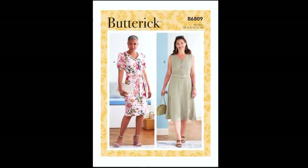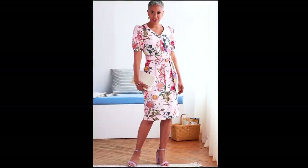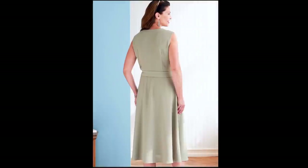Butterick 6809 is a dress that has a button front bodice with a side zipper, a sweetheart neckline, sleeveless or short sleeve options, a straight or full skirt, a sash, and a belt. This is available in sizes 6 through 22, is rated easy, and also has multi-cup sizes A through D. Fabric suggestions are cotton blends, linen, poplin, and crepe. I think this is a cute little summer dress and again I'm really liking the sleeves on the sleeved version.